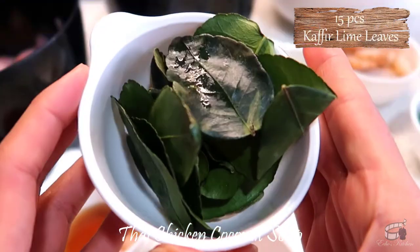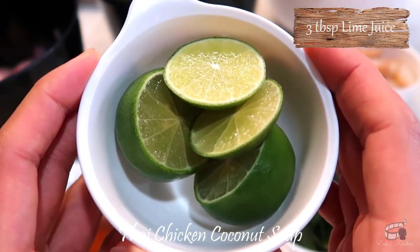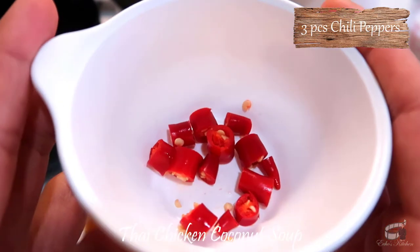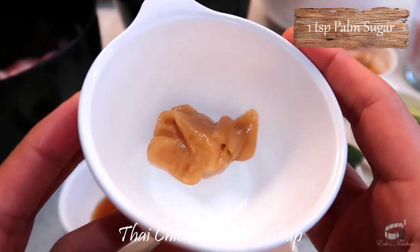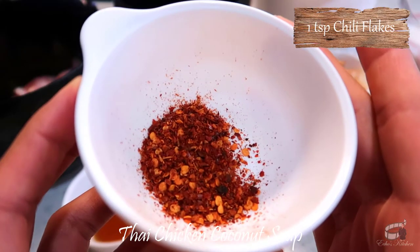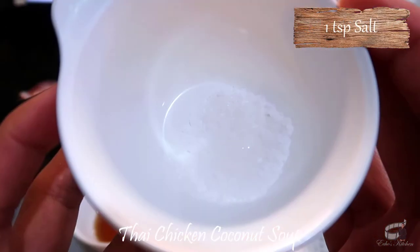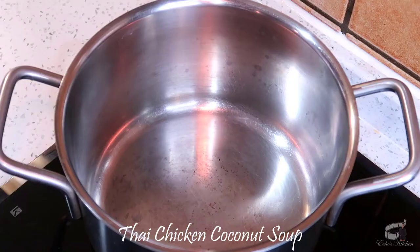These are frozen. 15 pieces of kaffir lime leaves, all frozen. 3 tablespoons of lime juice, 3 pieces of chili peppers cut into small pieces, 1 teaspoon of palm sugar, 2 tablespoons of fish sauce, 1 teaspoon of chili flakes if you like it more spicy, 1 teaspoon of salt, and some cilantro leaves for garnish.